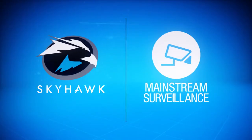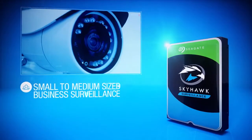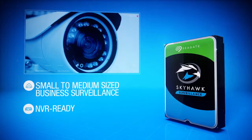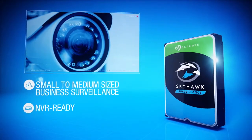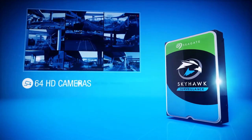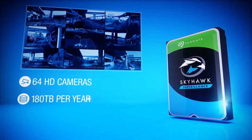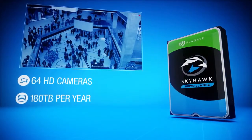From mainstream surveillance to computationally intensive AI-enabled solutions, Seagate's standard Skyhawk drives come NVR-ready and optimized to work with systems using eight or more bays, and offer optional rescue data recovery services. Skyhawk drives support up to 64 HD cameras and an impressive workload rate of 180 terabytes per year.